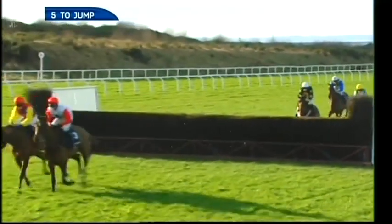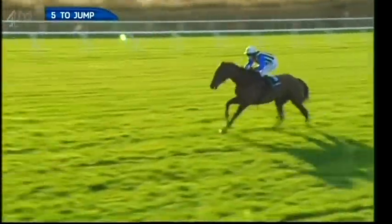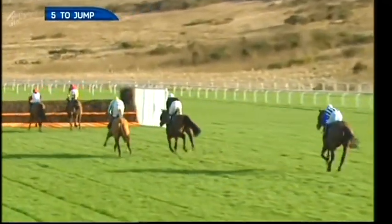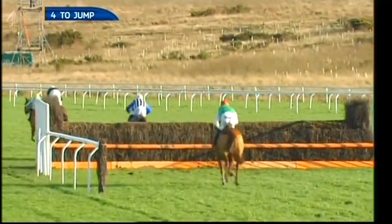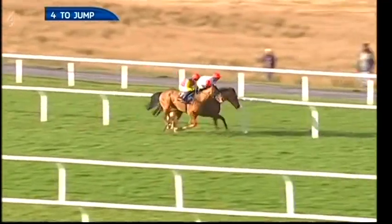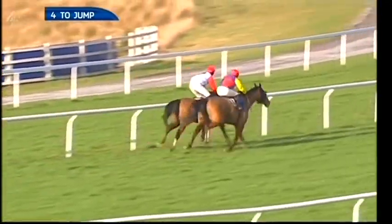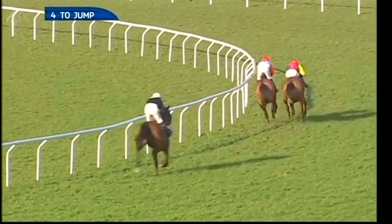Up front still on the outside Shaking Hands from Carruthers, 10 lengths back to Cannington Brook in third, then Red Rocco still being niggled along ahead of Alfie Spinner. The front two again together over the next; Cannington Brook a slight error but still galloping in third. Red Rocco and Alfie Spinner now just being niggled along by Daryl Jacob back in fifth, strung out jumping the last down the back. Carruthers another good jump from Shaking Hands. Red Rocco looks under pressure in fourth. They've got four left to jump.